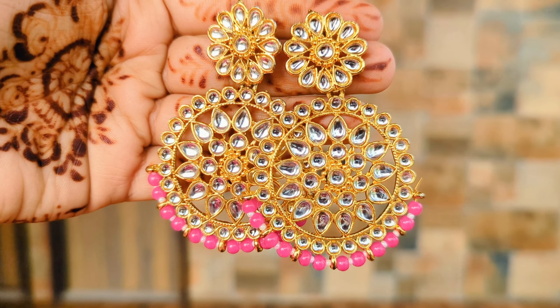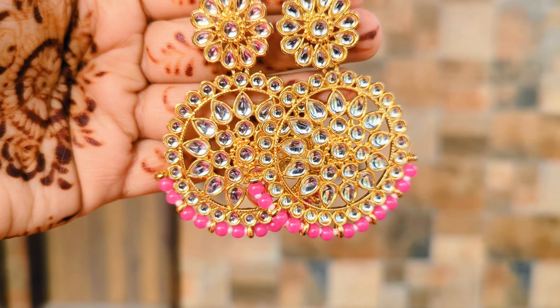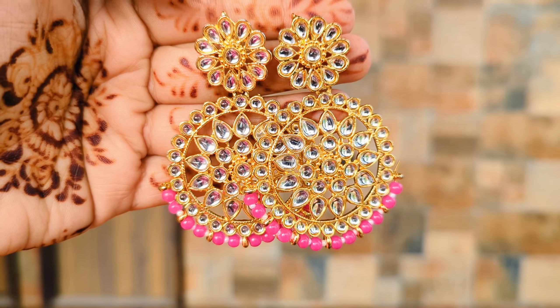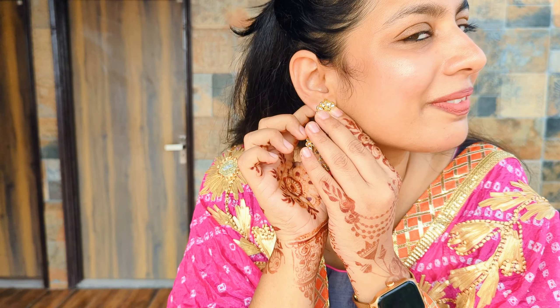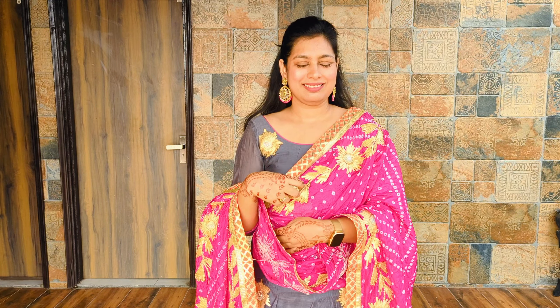First of all, this is Kundan jewelry in bright pink color — this festive wear is perfect. With certain necklines, you can style just the earrings and it will become a very good statement piece. It's also very lightweight, so it's very easy to carry. Definitely go for it.